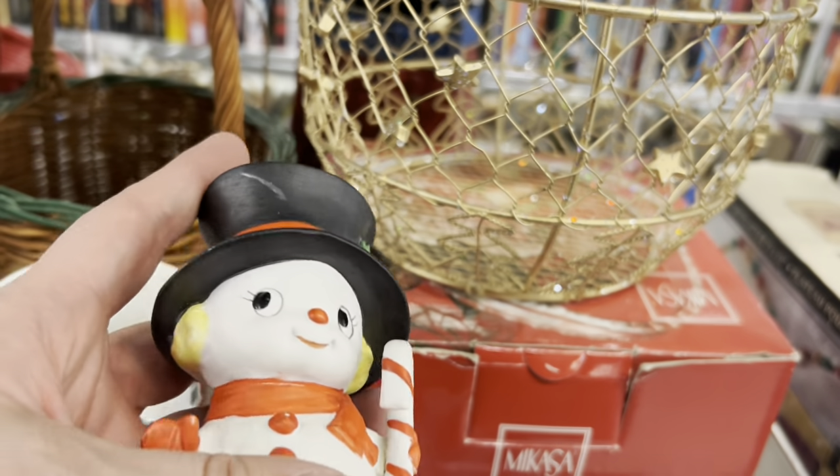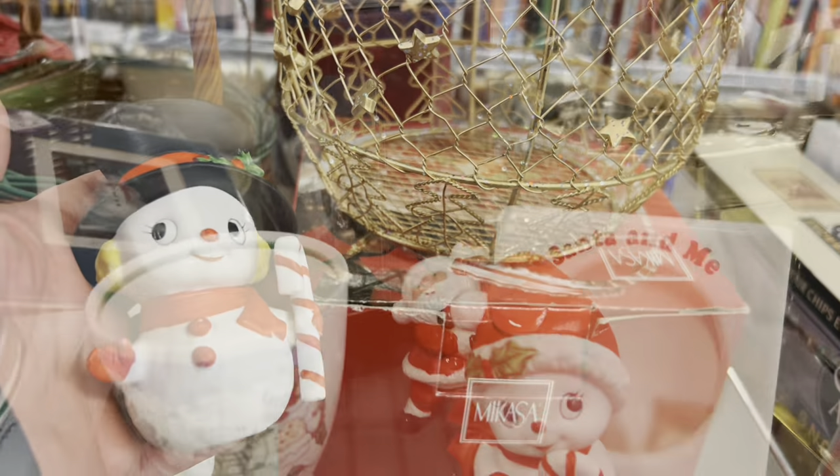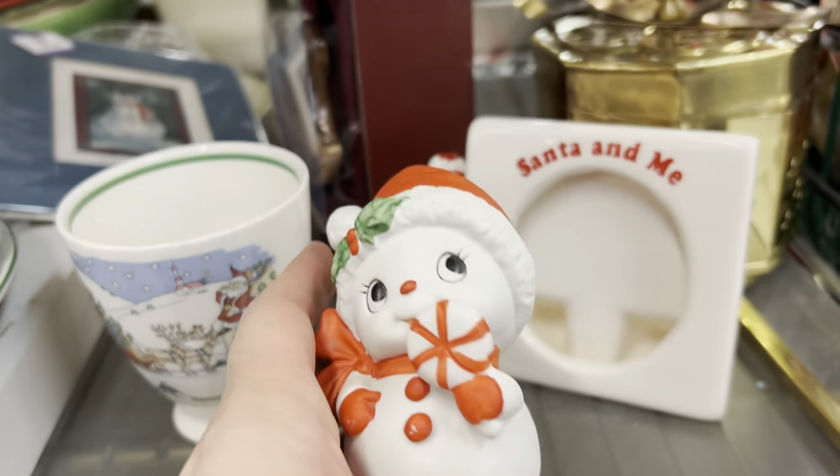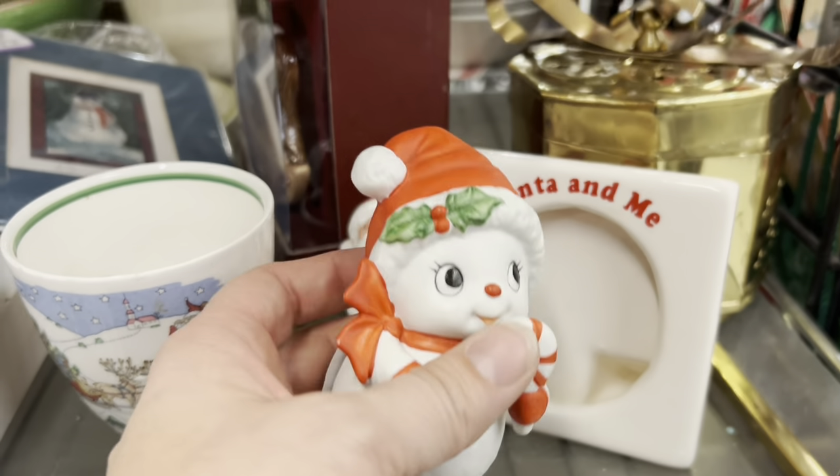This was a Home Co. piece and they had it for 99 cents. I'm sure it comes from a set of three. I found this other one, but I looked and looked and could not find the third. These two were pretty cute though.